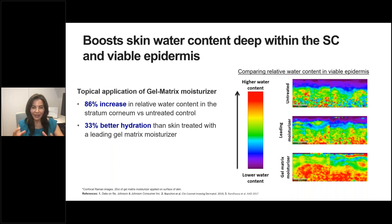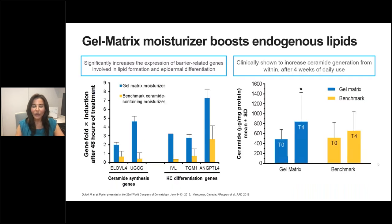Looking at confocal Raman images, the Hydro Boost gel matrix moisturizer is being compared to a leading moisturizer on the market as well as untreated skin, examining relative water content in viable epidermis. Red represents hydration. In the gel matrix moisturizer relative to the untreated control, we see an 86% increase in relative water content. When the gel matrix moisturizer is compared to the leading competitor, there is 33% better hydration — demonstrating strong hydration levels for skin barrier replenishment.